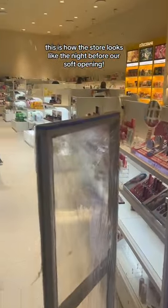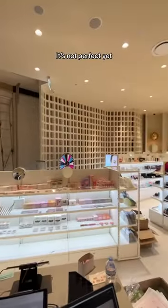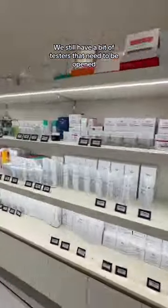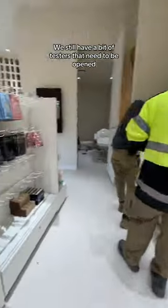And this is how our store looks like one night before the soft opening. It's not perfect yet — we still have a bit of testers that need to be opened and price tags to be printed out.